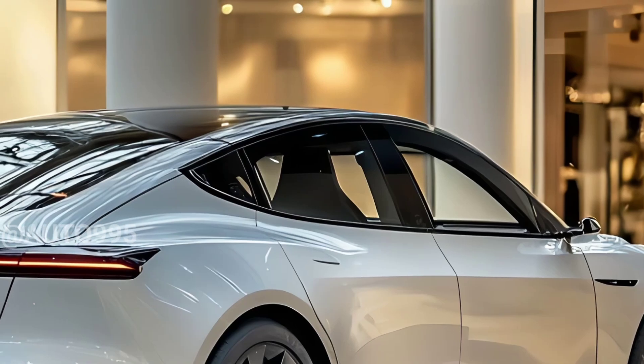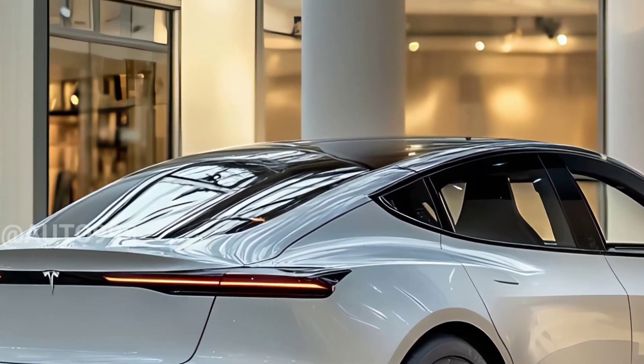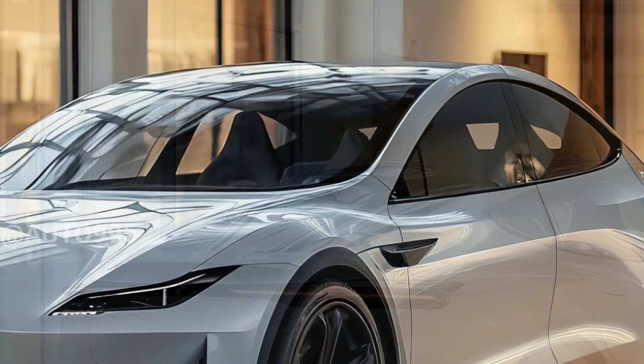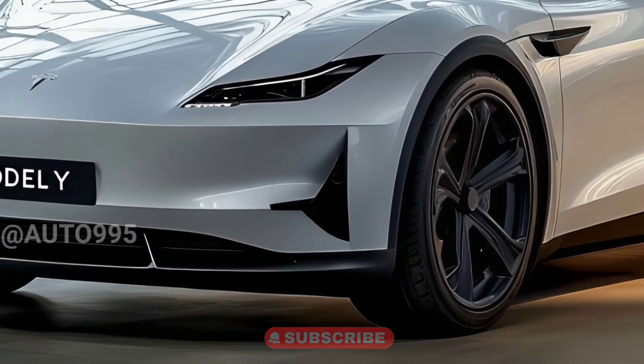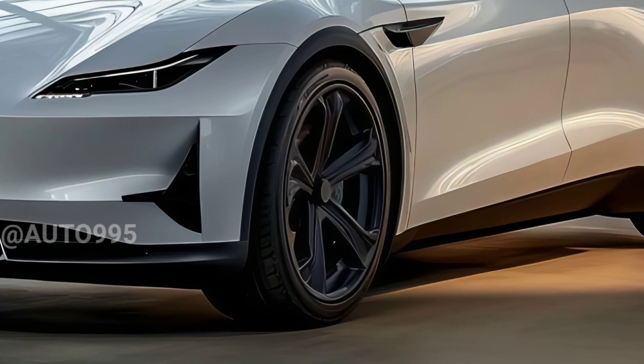According to rumors, the 2025 Tesla Model Y will have a revised design. Its exterior design is likely to be more modern and futuristic, with a full-width taillight bar joining both sides of the rear and slimmer headlights for a more attractive appearance.